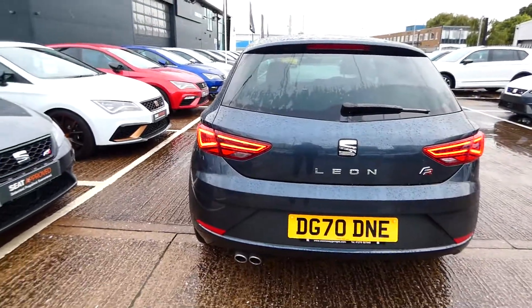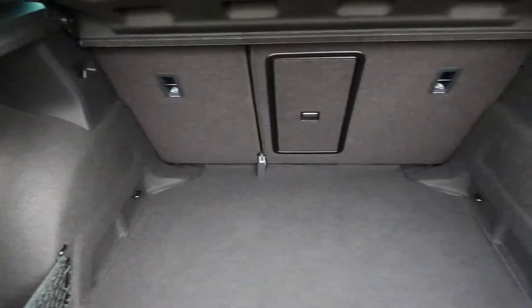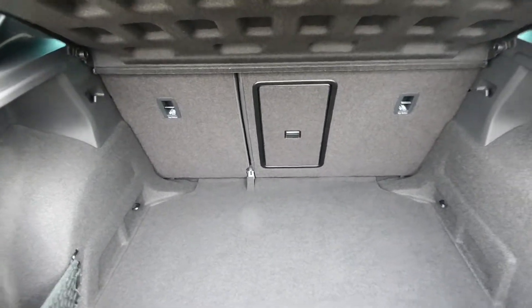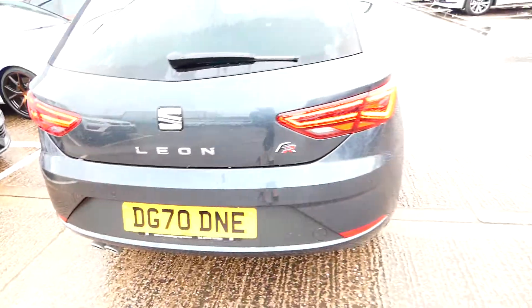The rear windows are slightly tinted in privacy glass and this vehicle does come with rear parking sensors. We've got the FR detailing on the back as well as the twin exhaust pipe and the Leon lettering. In the boot we have a black carpet finish, a hook side to side to secure any loose items whilst driving, and the back seats fold down to create extra space.